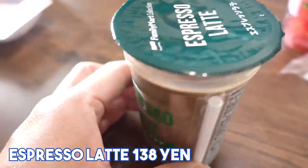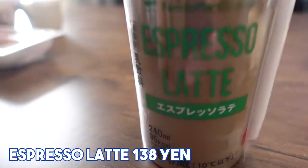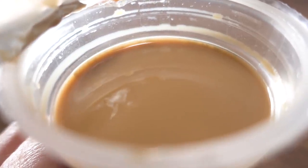Let's get started. So the first thing is the drink. I always drink coffee in the morning. I need coffee in the morning. This is an espresso latte, 138 yen. It is a Family Mart original brand, and they do have tea lattes as well.